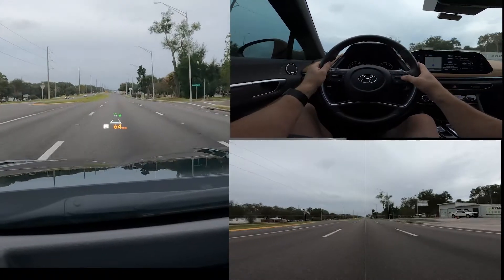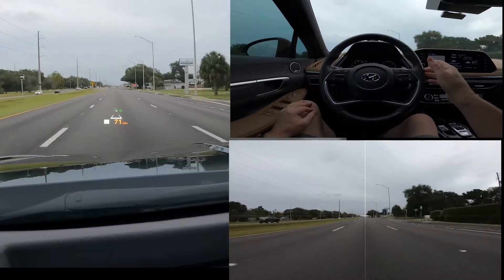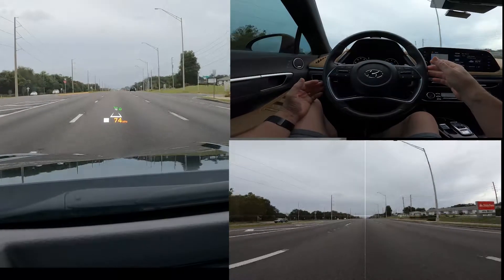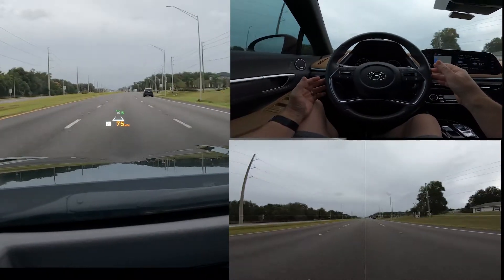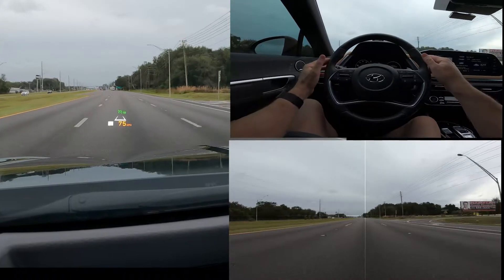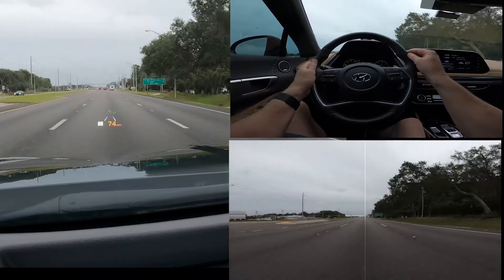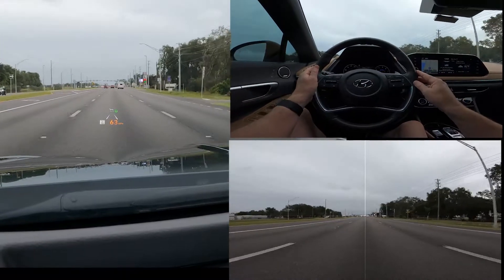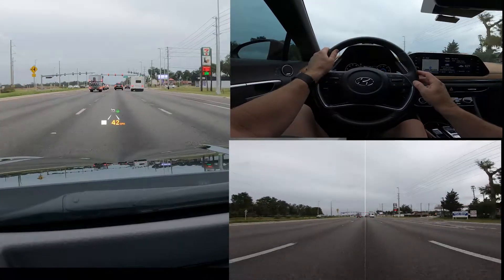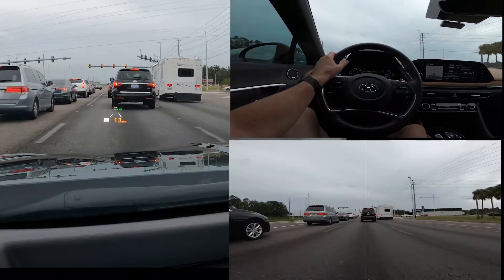Let's go on cruise control — I'll hit set and pop it up to about 75. The nice thing, especially if you're driving somewhere with a long stretch, is you don't have to have your foot on the brake. The car is steering itself. I also won't fully count on the car to come to a complete stop at speed. It will slow and stop if you're traveling slower in traffic and a light changes green — it will speed up and slow down, which is a really nice feature.